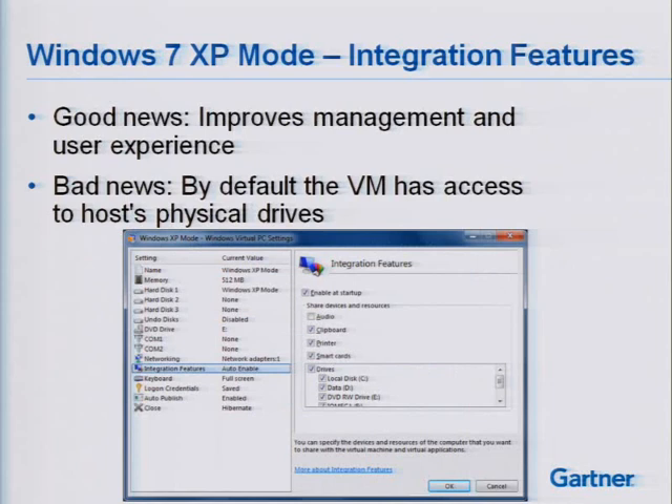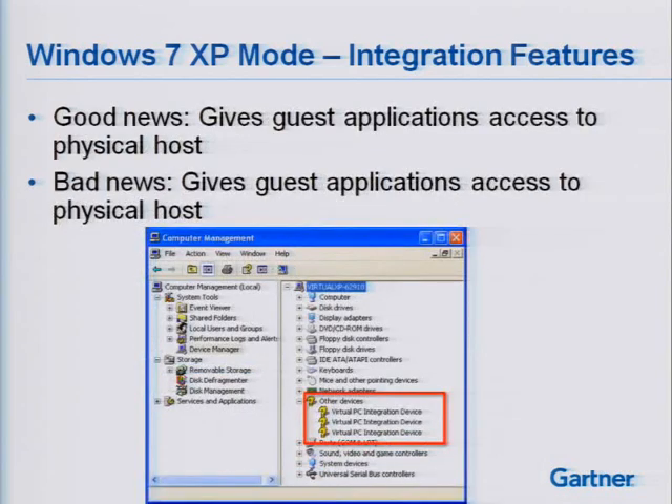With Windows 7 XP Mode and integration features — the good news is integration features can improve management and user experience, but the default VM has access to the host's physical drives. There's a checkbox under drives showing local disk C, D, E, et cetera. Just if I'm turning on a new VM, the default is to give that VM full read access to the local drives.